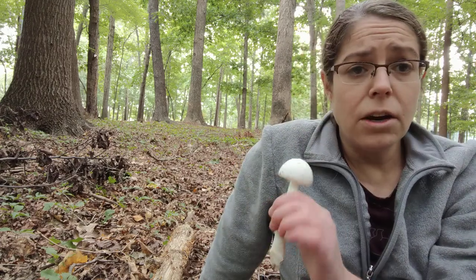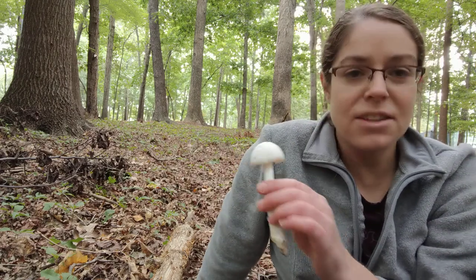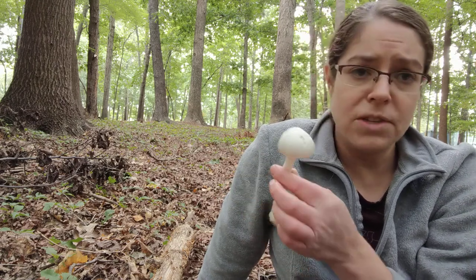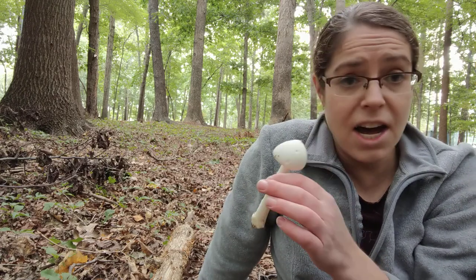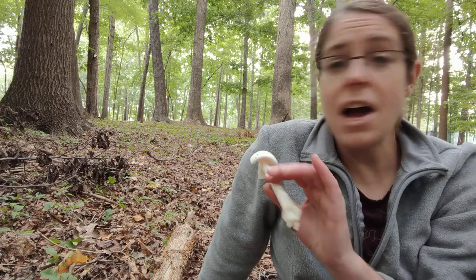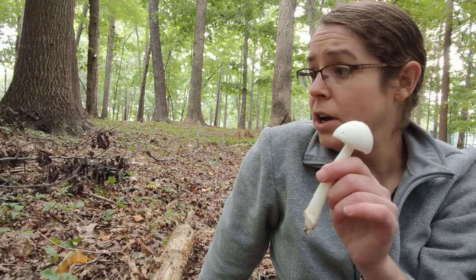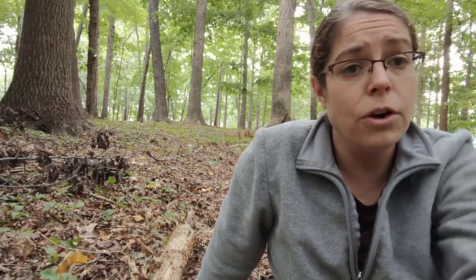I'm going to leave these here for the bugs. Sometimes I'll see someone on a forum say, 'well, I saw a deer or bugs eating this mushroom — does that mean it's non-toxic and safe?' And the answer is absolutely not. Deer love to eat death cap mushrooms. So I'm going to leave this here for the wildlife, and they will enjoy it far more than anyone in the homo sapien category ever could.